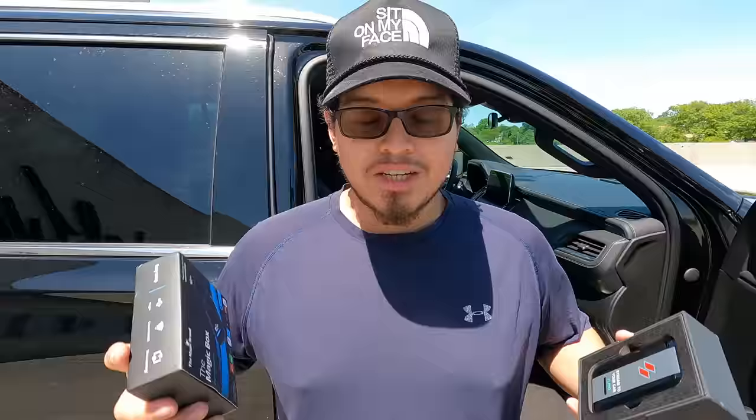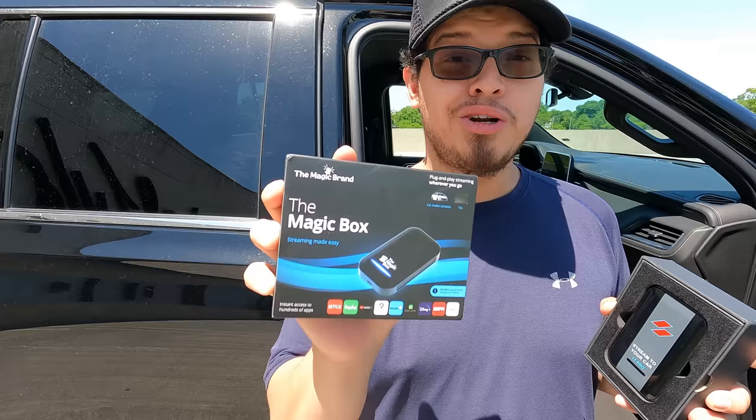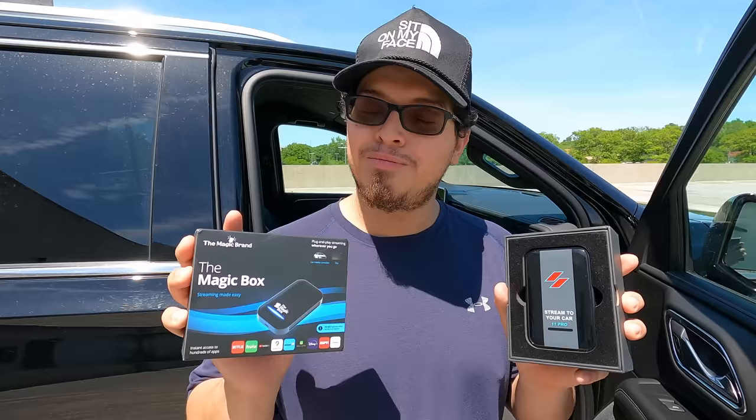I'm going to connect both of these devices to my vehicle and let you guys be the judge of what the difference is, because honestly I cannot see the difference. I'm probably going to return the Magic Box. We're starting off with the Magic Box first.